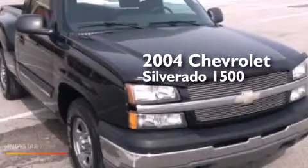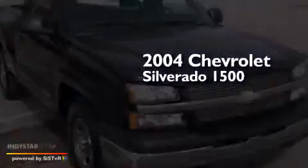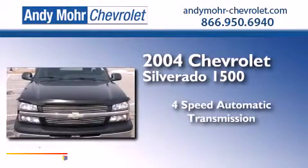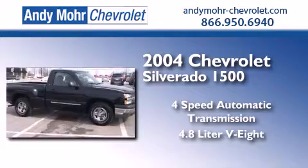This is a 2004 Chevrolet Silverado 1500. This truck has a 4-speed automatic transmission and a 4.8-liter V8.